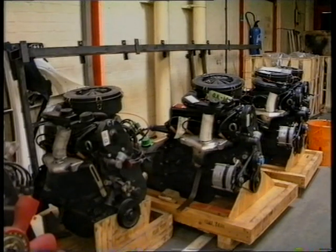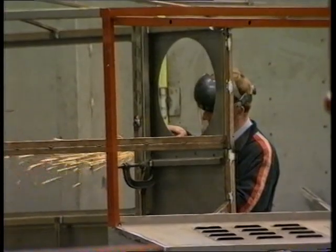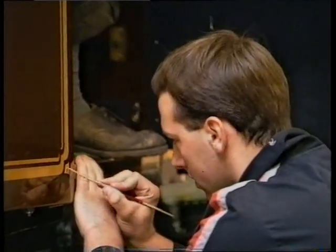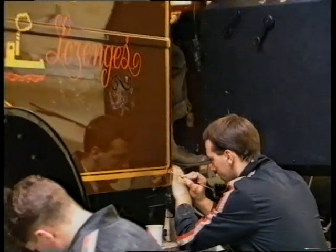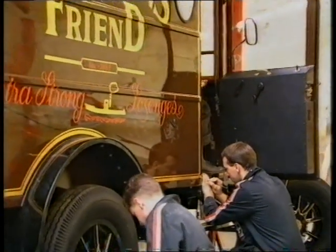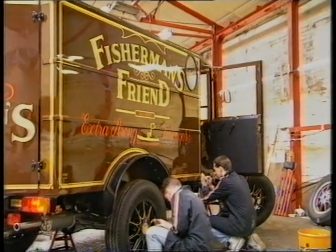The vans are powered by Ford Transit engines, but the bodybuilding and assembly is all done by hand in Newark. The workforce has now grown to 55. Much time and care is devoted to the paintwork — they aim to achieve the same finish as with a Porsche. In many ways, it's the exact opposite of the modern car assembly line.